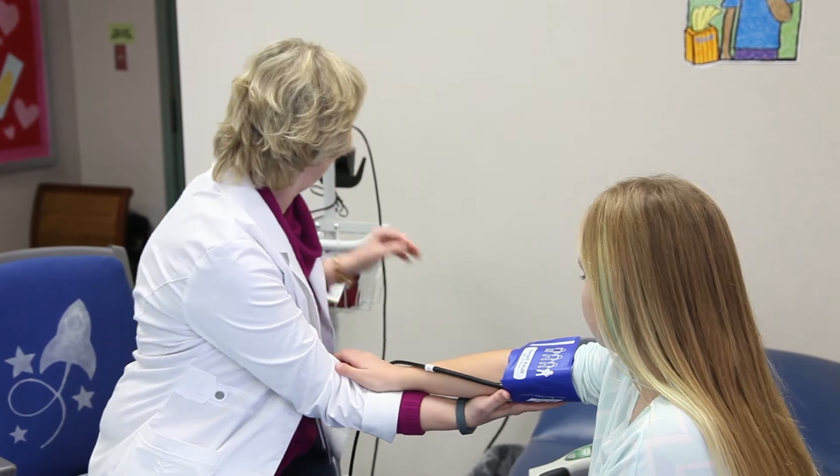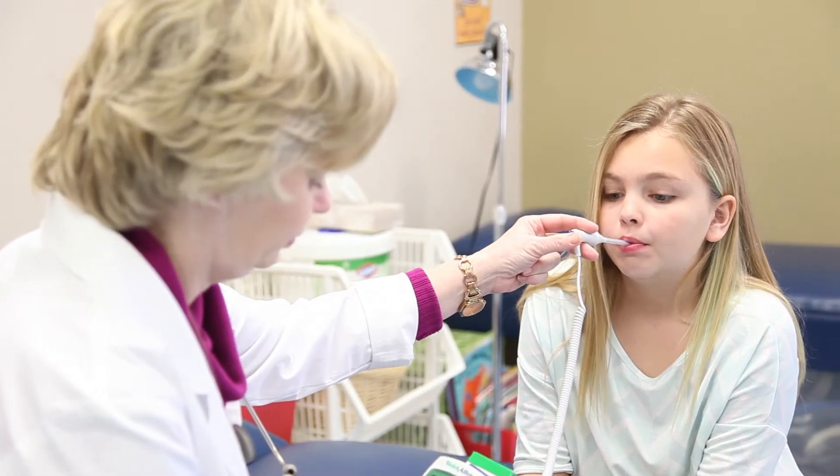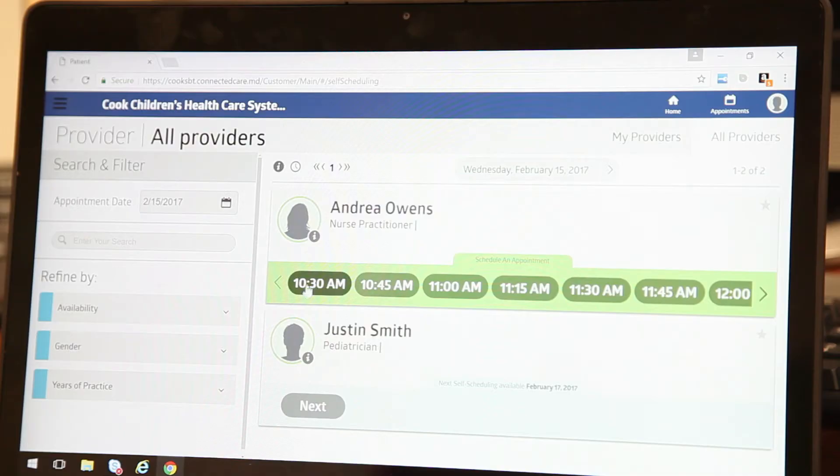When your child goes to the school nurse's office, if needed, they can connect virtually for a doctor visit to a Cook Children's board-certified pediatrician or certified nurse practitioner right from the school nurse's office.